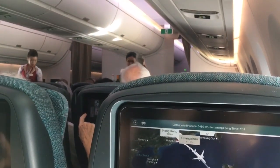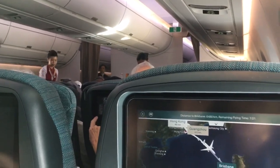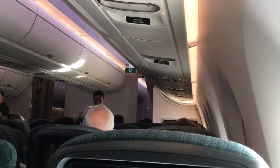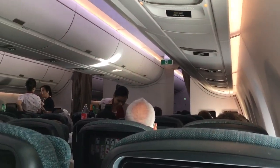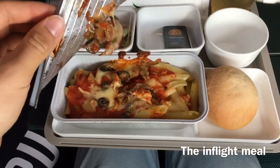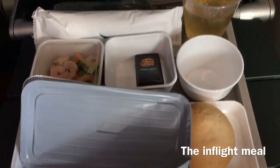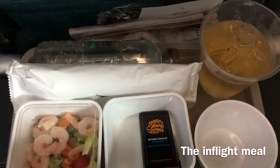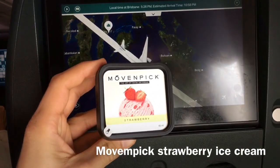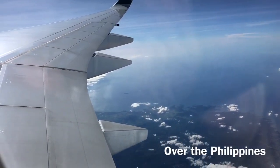The cabin crew team on this flight was very nice — they were smiling and being very professional. However, after the meal service was done, they disappeared and didn't really pass through the cabin with drinks or snacks. One of the only disappointing things about Cathay Pacific is the meal, which was very basic. However, it did taste good, so that's the most important thing in my opinion. For dessert, there was also Movenpick ice cream, which I really appreciated.